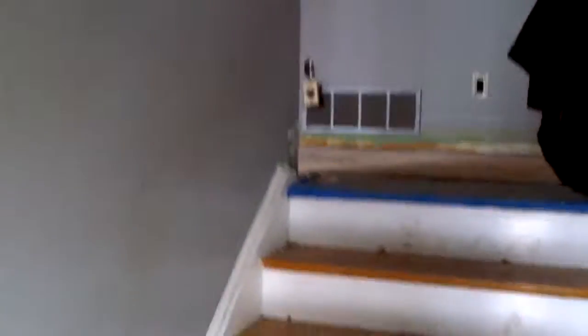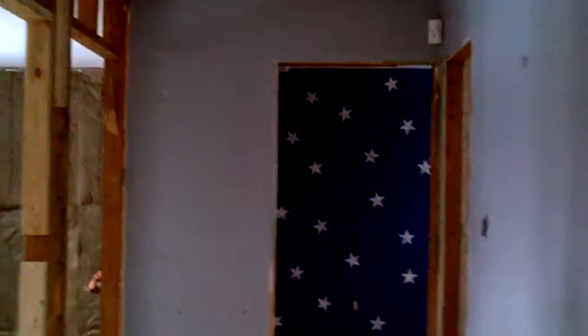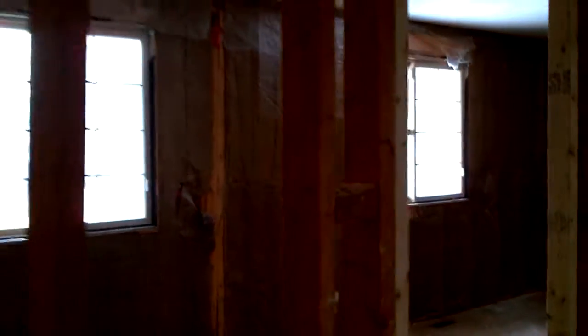Raised bungalow. We've got a few steps up to the first level. The guys are working away here. Just down the hall to my left, they've torn out this wall here. We're going to make it into two bedrooms with an adjoining ensuite. This is going to be one door entryway here.